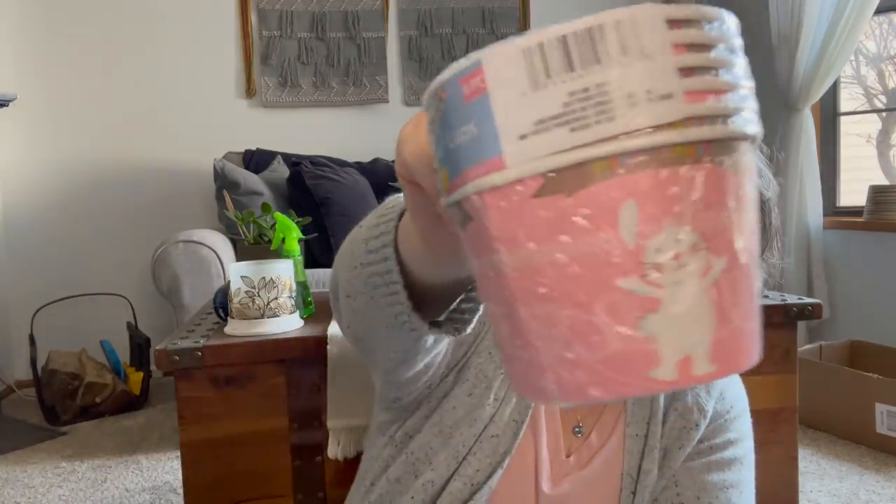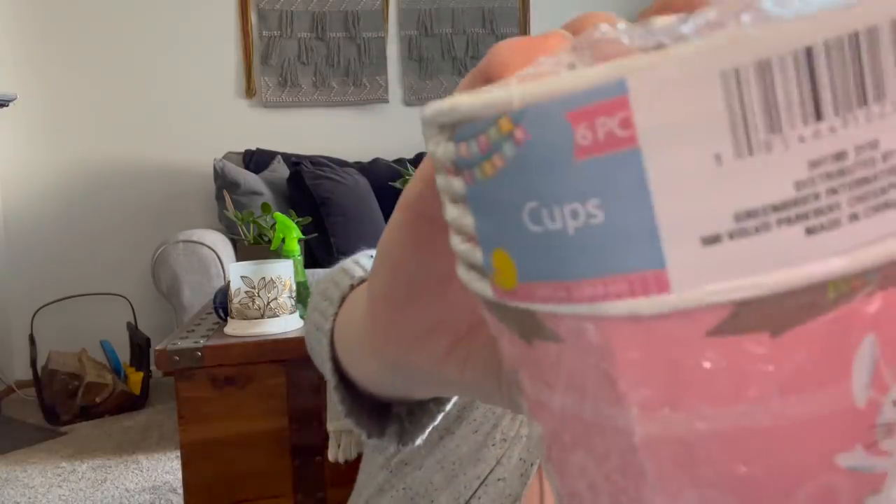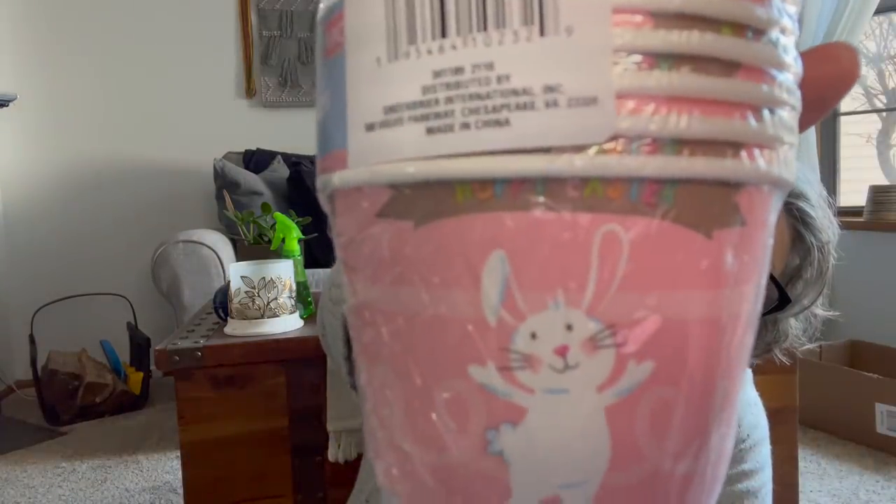I got these sundae bowls — I love them for my yogurt in the morning. I buy the big jar and then put some yogurt and granola in here and stir it up. And these are paper, so they're biodegradable. They're pink with a little bunny and say happy Easter. For $1.25 you get six of them — so that goes in my kitchen.